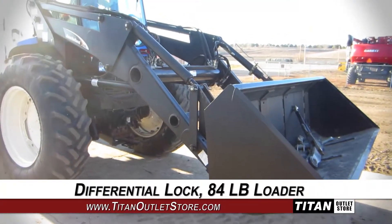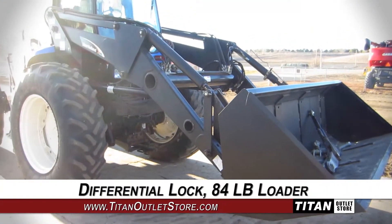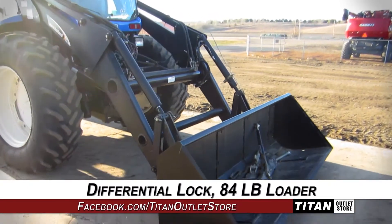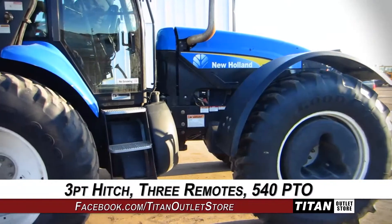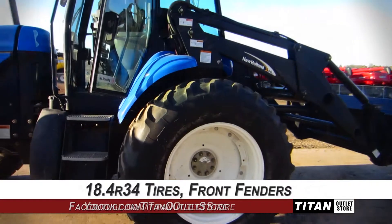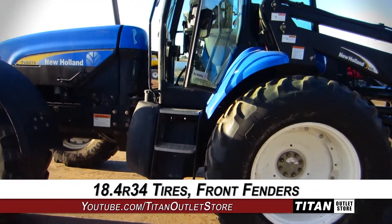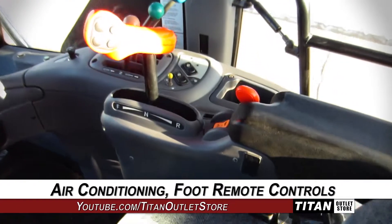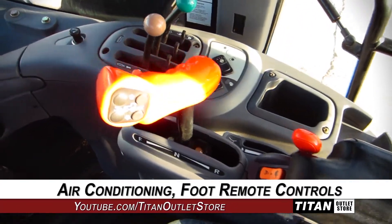This New Holland TV6070 features a differential lock, an 84LB New Holland loader and bucket, and 1,500 lbs of front weights. Along with the 3-point hitch, 3 remotes, and 540 PTO. It also comes with 18.4 R34 tires and front fenders. The deluxe cab is outfitted with air conditioning and foot controls for all remotes.